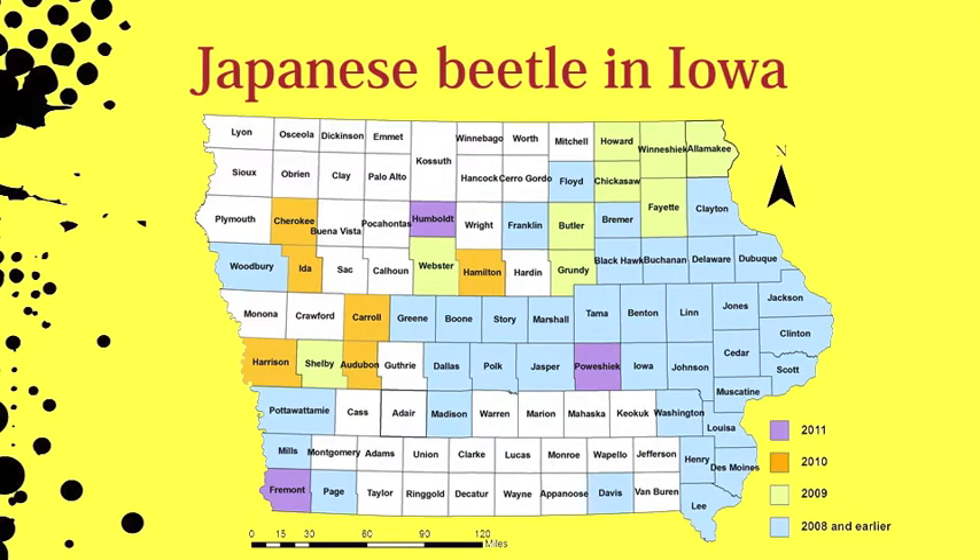The Japanese beetle was first confirmed along eastern Iowa in 1994. Since then, this invasive pest has slowly spread and is now confirmed in 55 of our 99 Iowa counties.